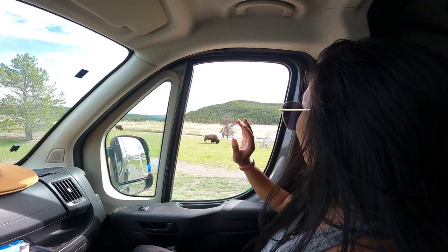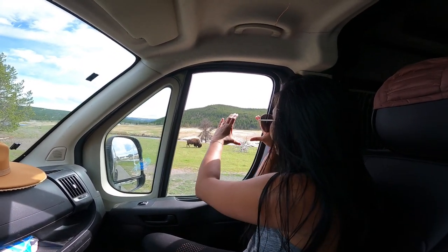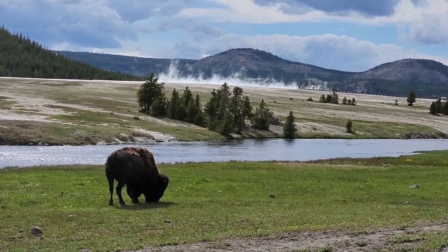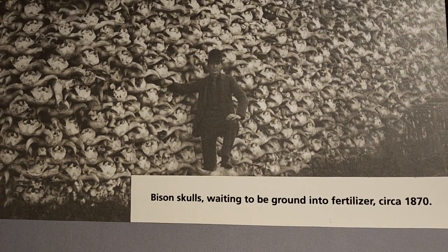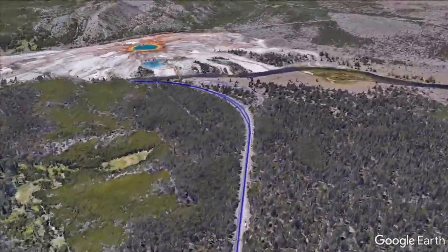We pulled over because there were bison everywhere — so close to the road you could go and take photos of them. They're losing their winter coats, with fluffy heads. Bison are starting to recover from the 1800s when their populations were absolutely decimated — killed by the millions, to the point that in 1901 there were only 25 wild bison left in Yellowstone. In 1902 a bison restoration program was put in place by Congress, and they have since recovered to around 4,500 that you can see in Yellowstone today.